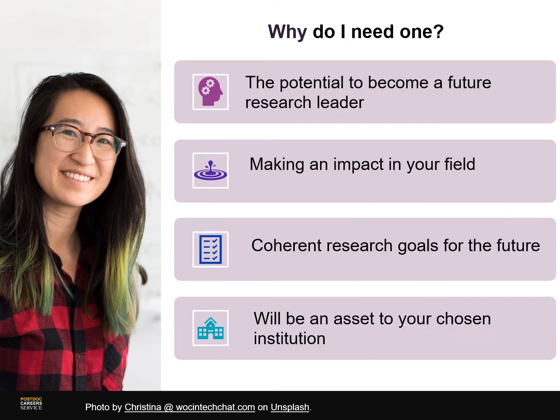The following four aspects tend to be very important, particularly for faculty level positions — you can pause the video to have a read of these in your own time. What is really key is your potential to become a research leader. Note the word potential — you don't need to be there yet, but potential is based on past experience, so you need to show that you've made an impact in your field. Your future research needs to sound coherent, something you've thought about and put a lot of thinking into, and that your research — and by extension you — will be an asset to your host institution.